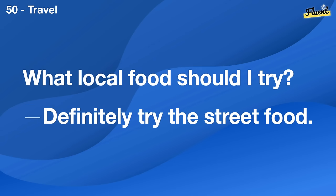What's the best concert you've ever attended? Seeing Coldplay live was unforgettable.